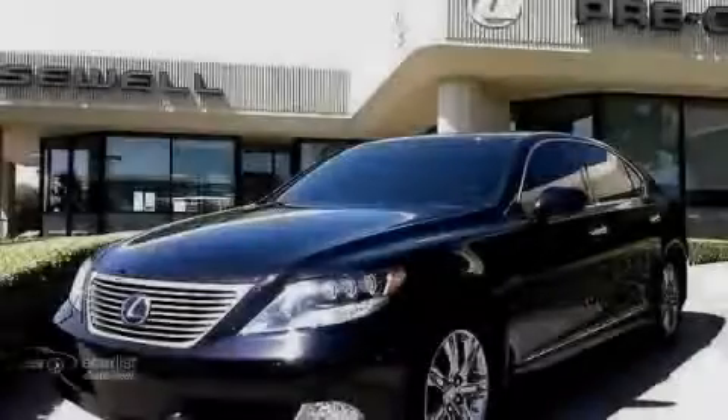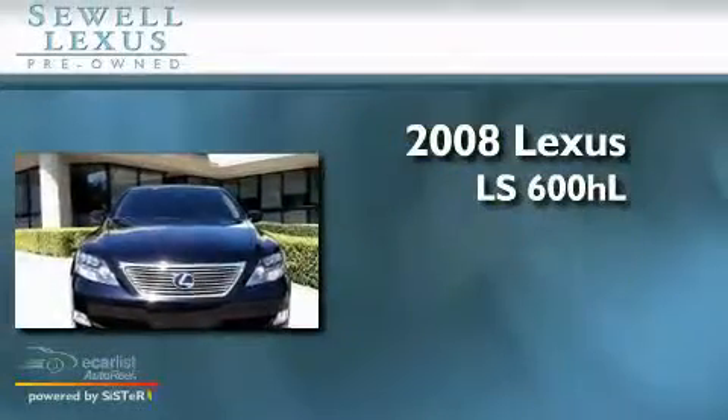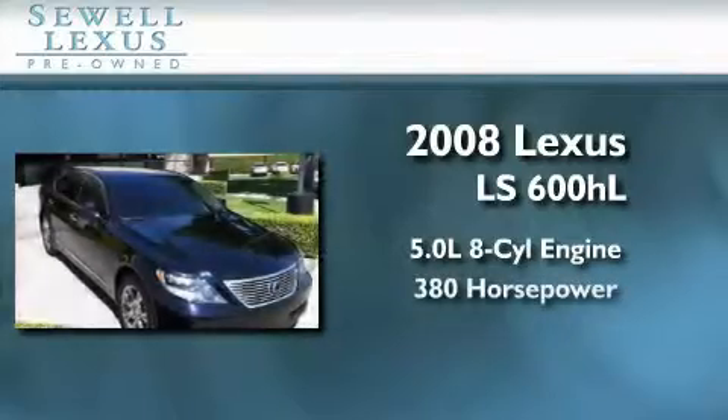Sewell, obsessed with service since 1911. This is a certified pre-owned 2008 Lexus LS600HL. It features a 5.0-liter 8-cylinder engine and an automatic transmission.